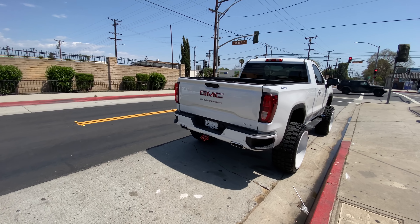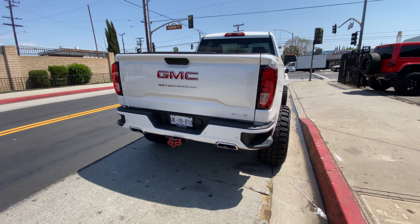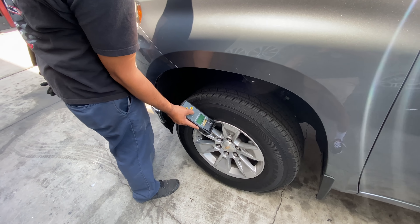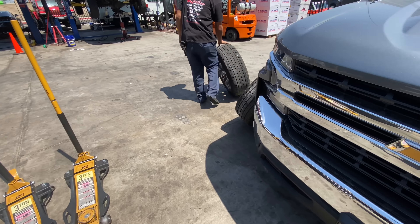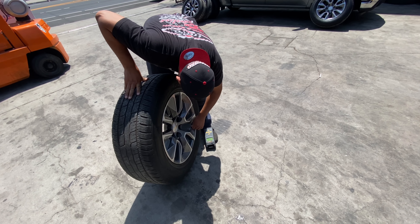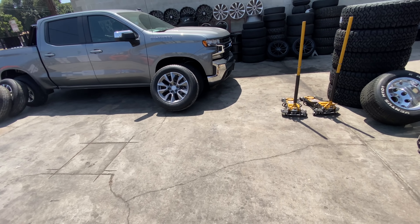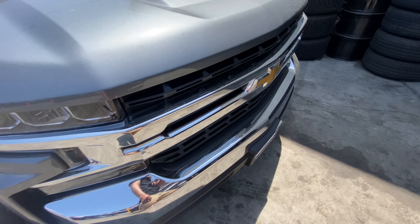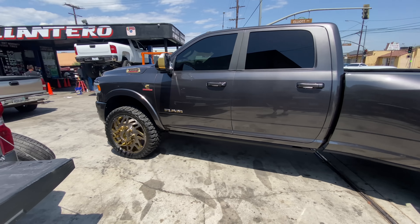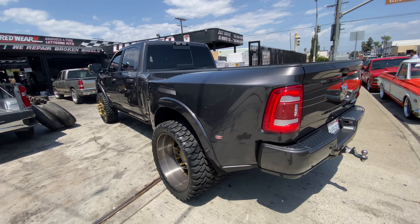Yep, from Mexico — from Sinaloa. Damn, this thing's beautiful. They're going to have to swap out the sensors — swap out the sensors on these, put them on those. Damn, you guys always have some nice trucks here.